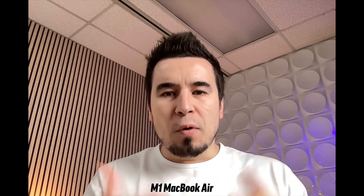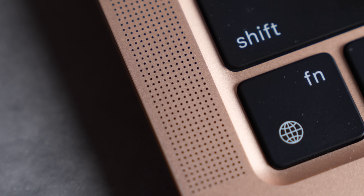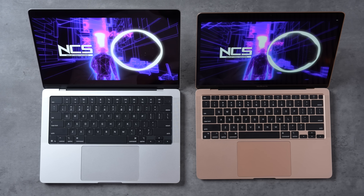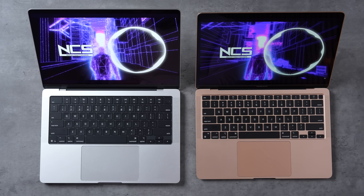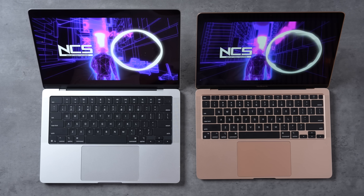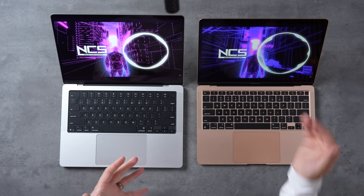There's also a difference in the webcam. The M5 has the new 12-megapixel Center Stage camera, which crops in and follows you as you move around. The M1 MacBook Air has the old 720p webcam — noticeably more grainy and noisy. The M5 MacBook Pro also has a really nice six-speaker system compared to the old speakers on the MacBook Air, and the difference is absolutely insane — so much louder, more full, with actual bass and nicely separated frequencies.